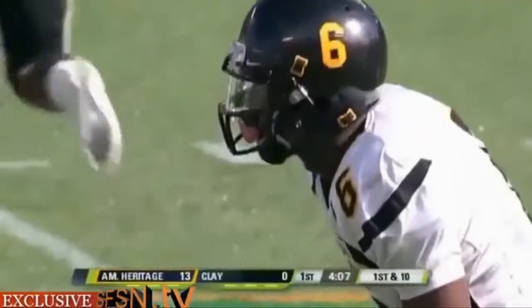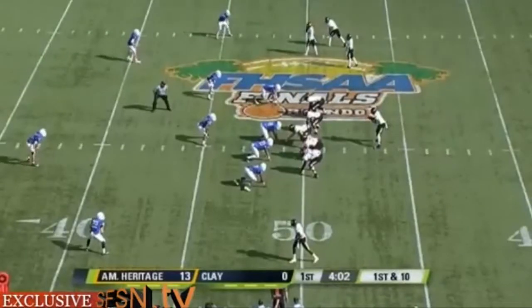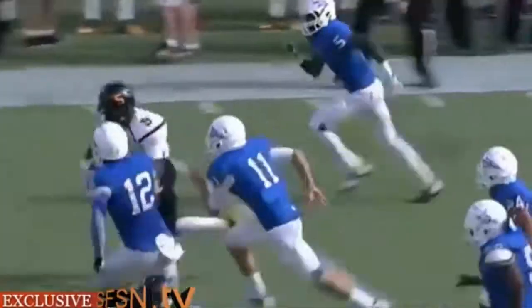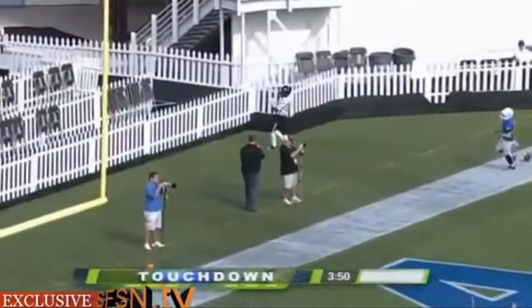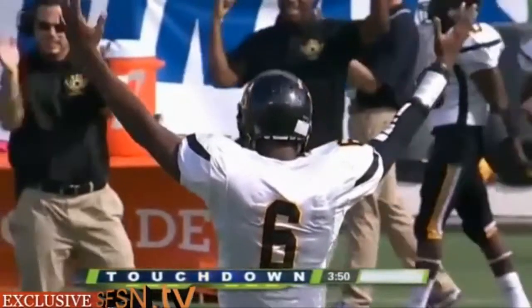Gibson just pulls it and gets the first down. Michelle flexes out as a wide receiver. Four receivers to the top of the formation for American Heritage. Gibson with a quick throw out to McKenzie — and this kid is lightning in a bottle. Isaiah McKenzie down the sideline, his second touchdown of the opening quarter. This one covers 49 yards. And it's 19-0 American Heritage.